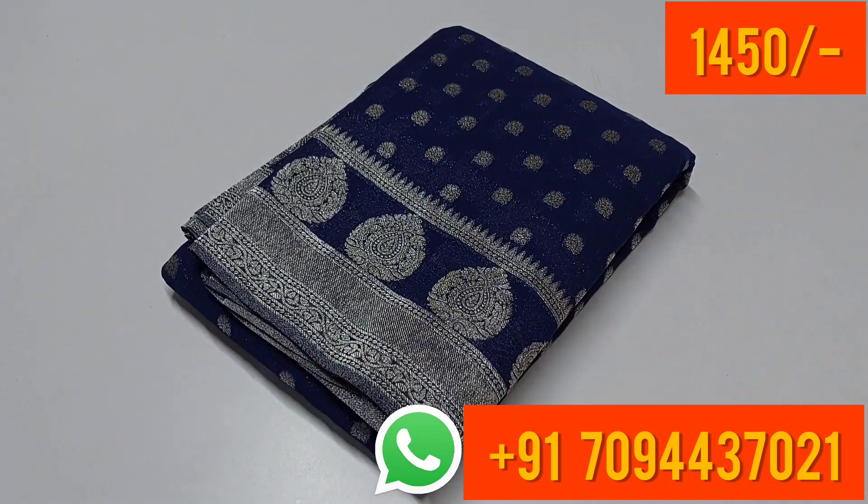Hi friends, welcome to MJ Potik. In today's video we are going to see semi georgette sarees — definitely new collections, and first time we have a new design we are going to look at.